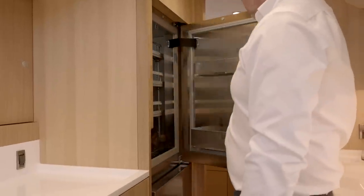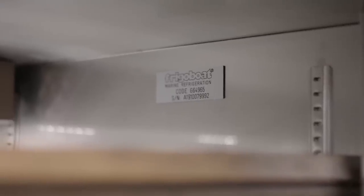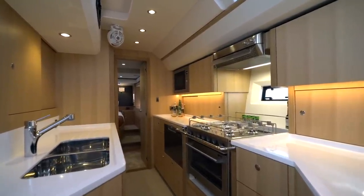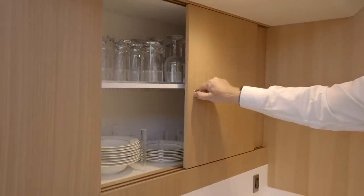A large custom fridge and freezer are fitted as standard to maximise space and come complete with digital temperature gauges, internal circulation fans and heated door seals to provide excellent and reliable refrigeration on board. All Oyster custom dinner sets and glasses are neatly stowed behind the sink.